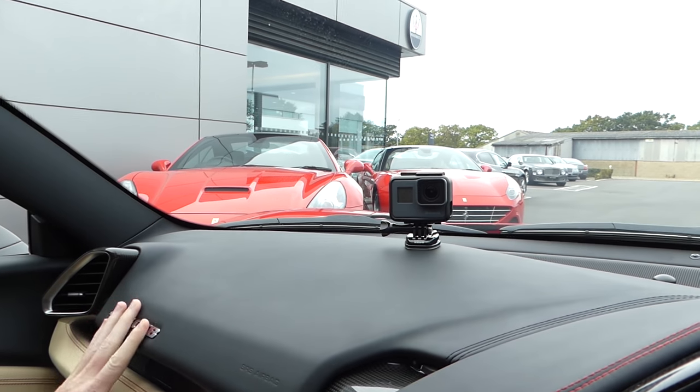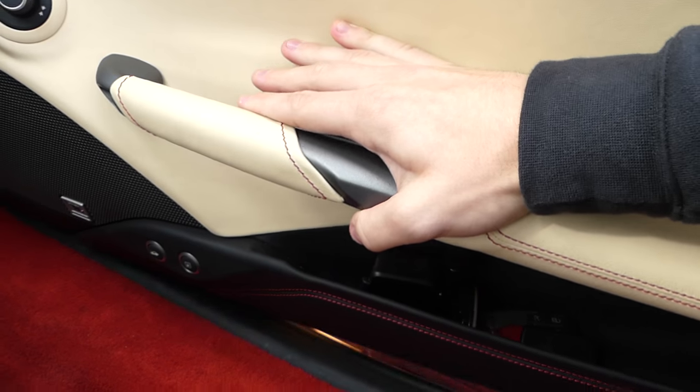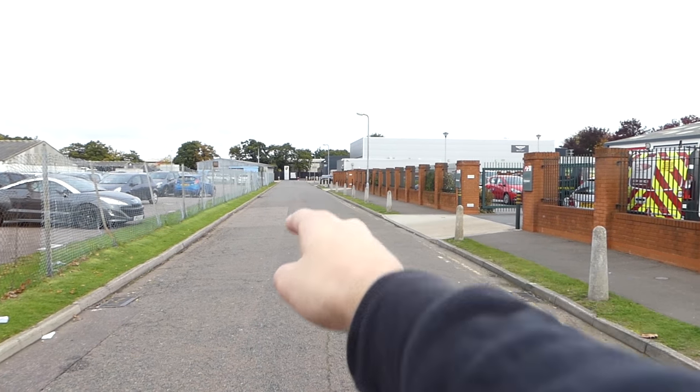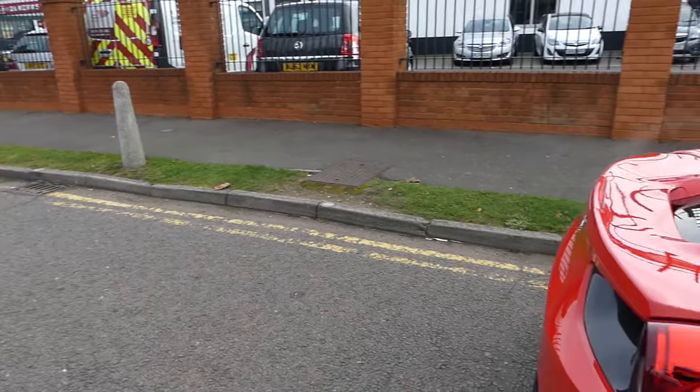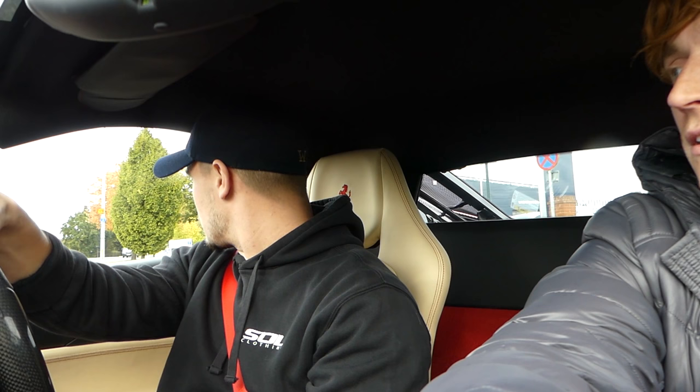Alex is excited but the GoPro memory card is full — we've barely left Ferrari Colchester. So Alex is just going to have to hold the camera up instead. Onwards — let's go this way, actually no, let's go this way.